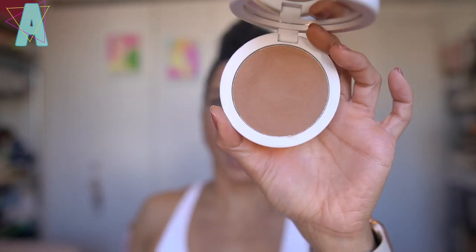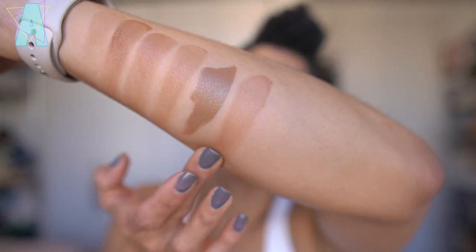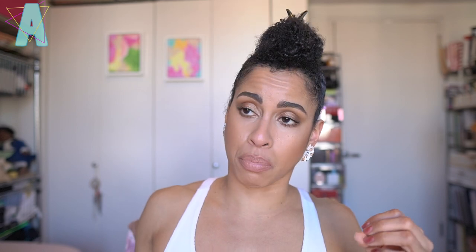The Makeup by Mario Soft Sculpt Bronzer — I have this in dark and medium dark, showing medium dark. Definitely more of a reddish tone, but very silky. It's almost like a veil of color when you apply it. I like the bronzer more than the contour sticks and blush sticks, which I thought were a little too dry. The bronzers have more room for error — silky on the blend, and you can build up the color successfully without it looking muddy or heavy on the cheeks.